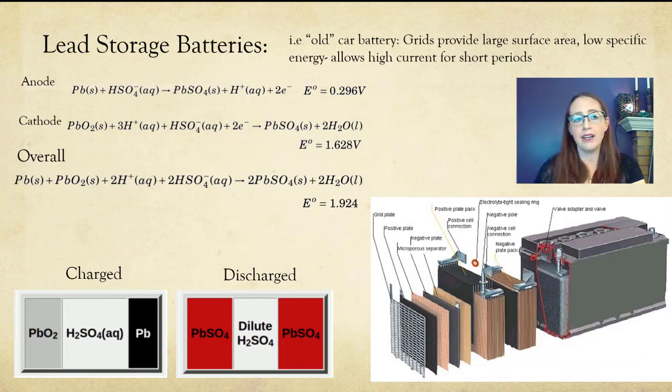Moving back to a slightly older technology, we also have lead storage batteries. These are typically six cells, two volts each, connected in series, so we call them 12-volt batteries. Here I have the reactions of the cell during discharge — in other words, what's happening when the battery is putting out power — and you'll notice we have a positive cell potential.